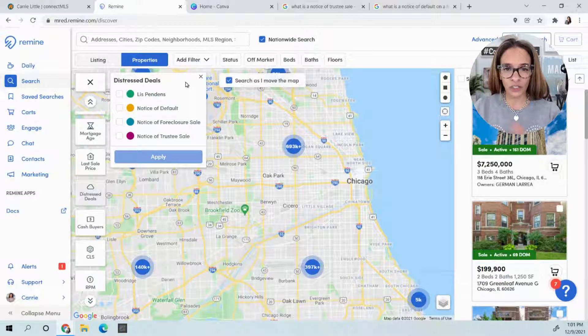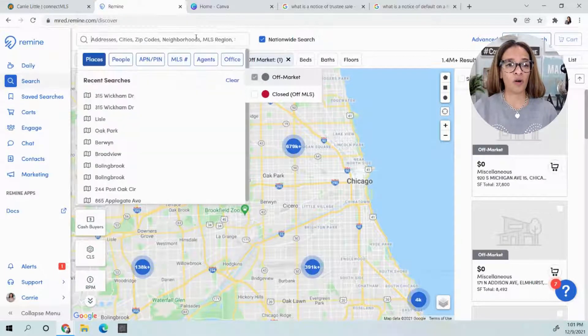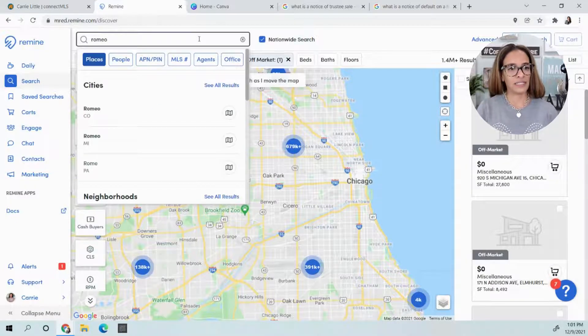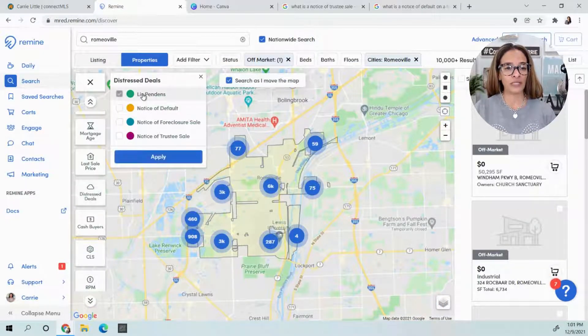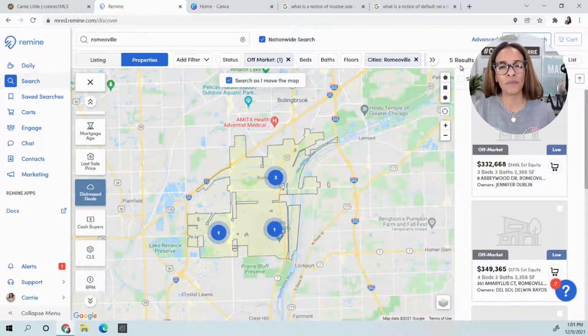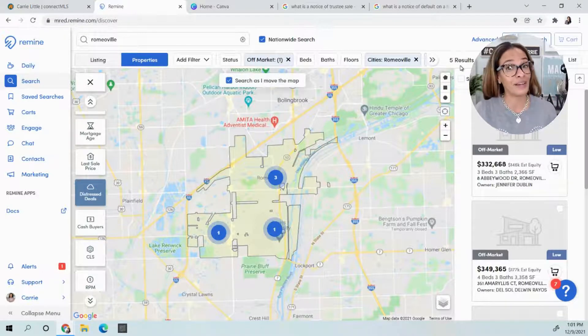As a real estate agent, you're going to work in the neighborhoods you want to work in. I do like to look at off-market properties because it is a violation for me to target active listings. So we're going off-market, and just for the sake of training, I'm going to put in Romeoville. So this is Romeoville, and then I'll come over to Distress Deals and click List Pendens Apply. We had over 10,000 results — now there's five. So we know that we have five properties where a lis pendens has been filed. Kind of cool for real estate agents, sad for the homeowner, but if you are someone that is in pre-foreclosure, talk to a licensed real estate professional because we can help you through the process — you have options.